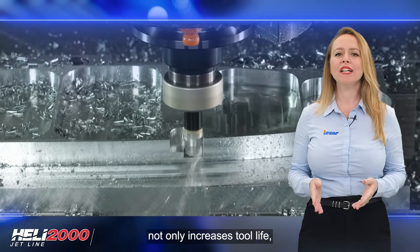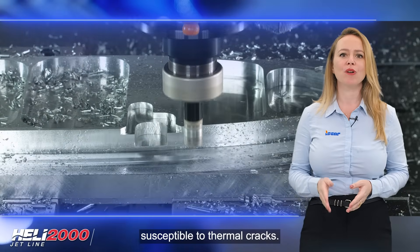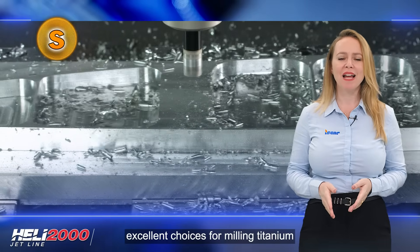The constant coolant flow provided by the HELI 2000 JetLine not only increases tool life, but also makes it less susceptible to thermal cracks. This makes the cutters excellent choices for milling titanium and high-temperature super alloys.